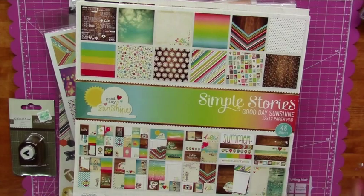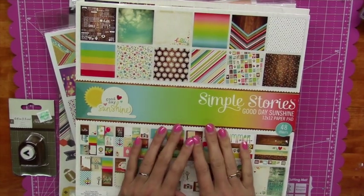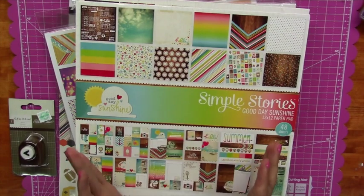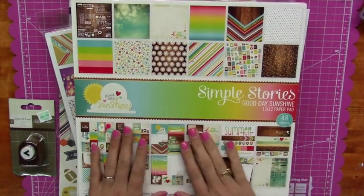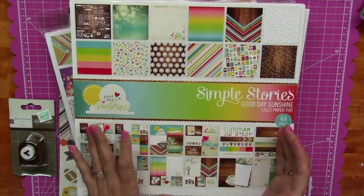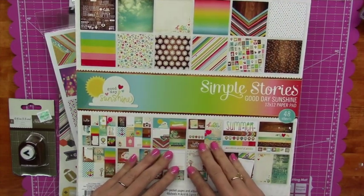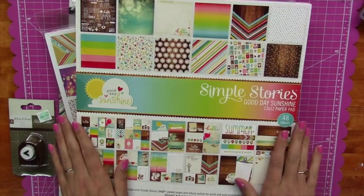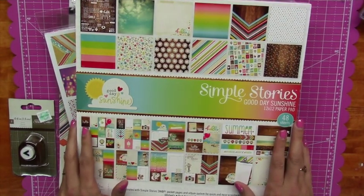Next stop was Hobby Lobby. They have a fantastic sale they do about every three weeks — they put all their paper and paper crafting supplies about 50% off. There are some exclusions; sometimes the Paper Studio-only ones aren't as great, but it includes all stacks, packs, and single papers. As long as it's not a page kit you should be good.